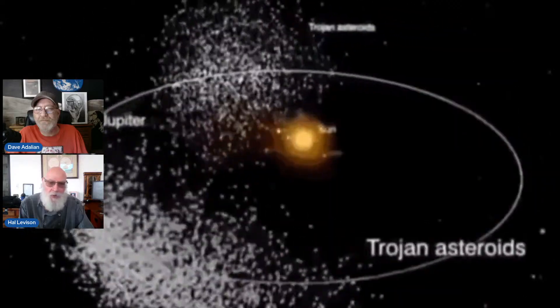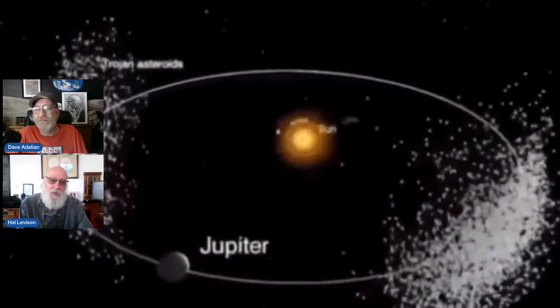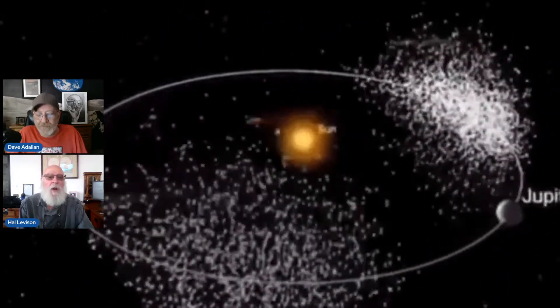They have vital clues about how the planets formed. The way I look at the small body population is that planets, once they formed, have evolved on their own because of internal processes. These objects have pretty much been frozen in time since the birth of the solar system — four billion years ago. So if you really want to understand how the planets came to be, that's the place to go.